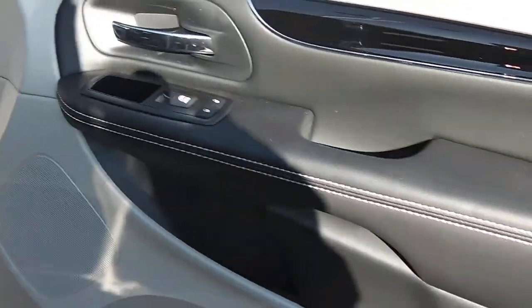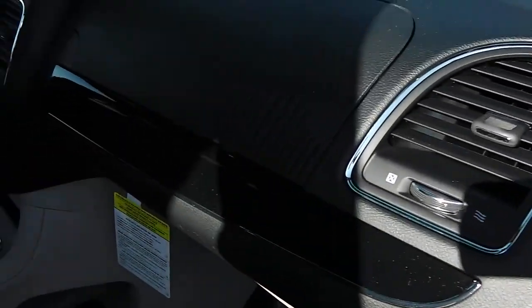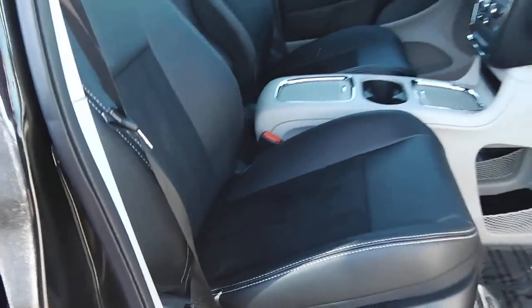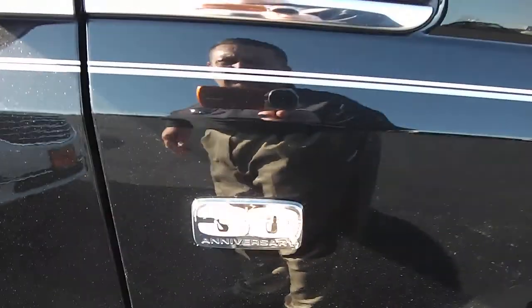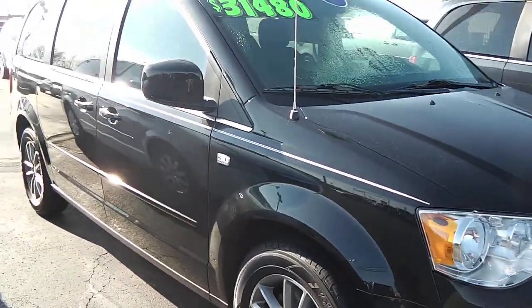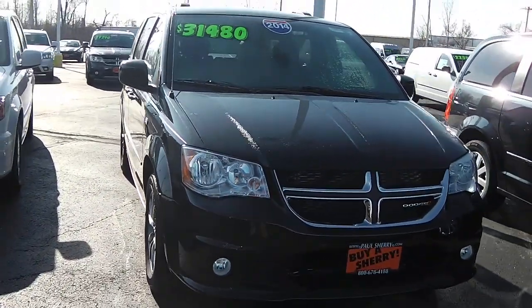Coming around to either side of the vehicle, you can appreciate the two-tone interior. What a great look, folks. It's the 30th Anniversary 2014 Dodge Grand Caravan SXT model, right here at Sherry Chrysler Dodge Jeep Ram and RVs in Piqua, Ohio. Come see us!